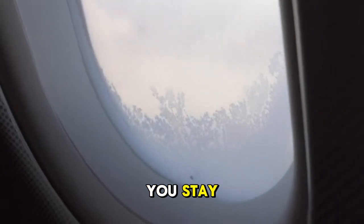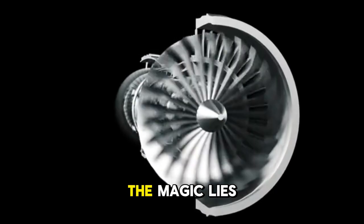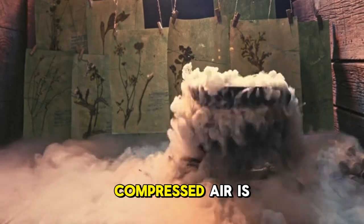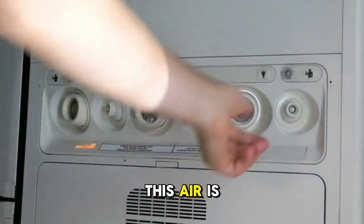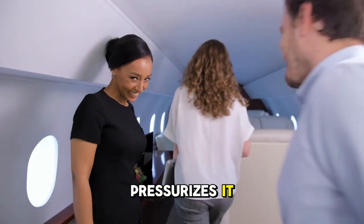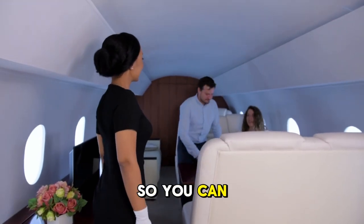Finally, how do you stay warm and breathe comfortably when it's minus 60 degrees Fahrenheit outside and there's barely any oxygen? The magic lies in the bleed air system. The aircraft's jet engines compress a huge amount of air, and a small fraction of this hot, compressed air is bled off before it enters the combustion chamber. This air is then cooled, filtered, and routed into the cabin. This system not only heats the plane but also pressurizes it, maintaining a comfortable and safe cabin altitude equivalent to about 6,000 to 8,000 feet, so you can breathe normally.